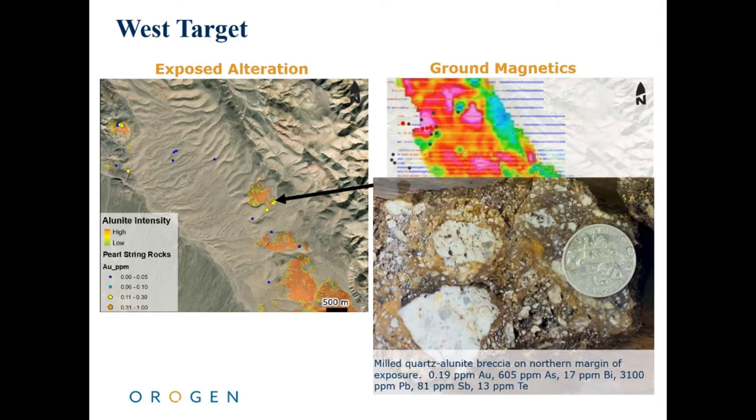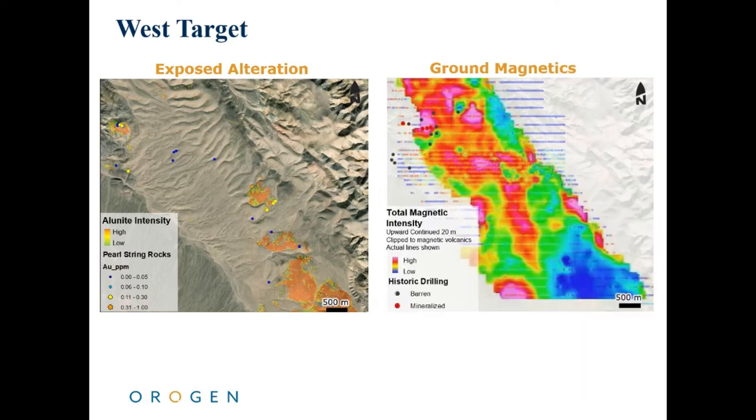Approximately 3 kilometers to the southeast, similar quartz-alunite alteration is also present and is anomalous in gold, running approximately 0.2 grams per tonne gold, as shown in this sample here. While neither of these occurrences are considered economically viable, they define a large gold-bearing alteration shell which is covered by shallow alluvium.